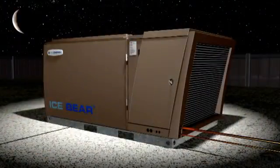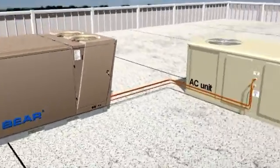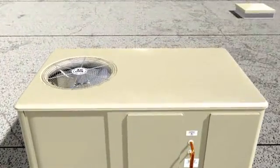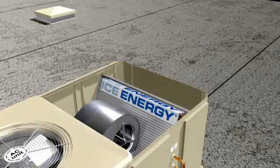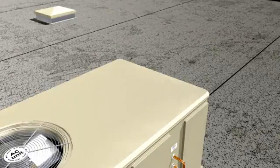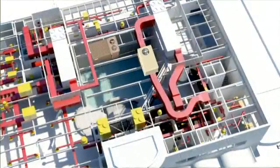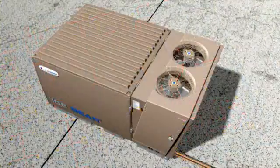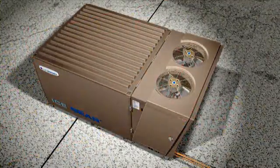Operation is simple. The Ice Bear stores energy at night and delivers that energy during the peak of the day. The Ice Bear integrates into the existing air conditioner by adding a new ice evaporator coil to the unit. No other changes are needed, as the Ice Bear uses the existing air flow of the building's HVAC system. The Ice Bear operates in two basic modes: ice cooling and ice charging.